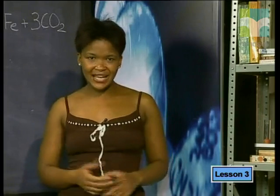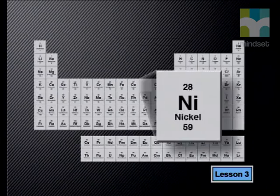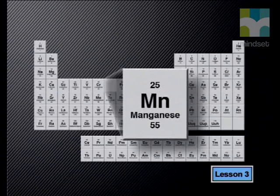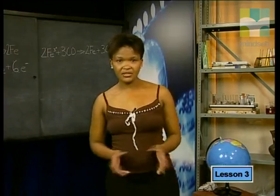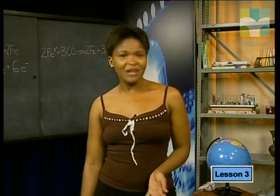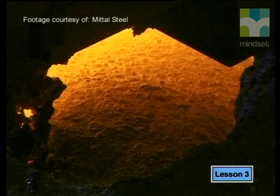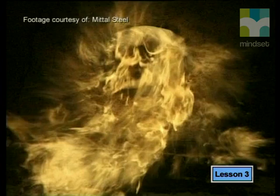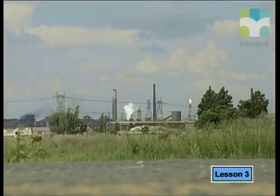The pig iron can be further refined in a furnace where it is converted into steel alloys. So what is an alloy? Iron is often mixed with other elements such as carbon and transition elements such as nickel and manganese to form alloys of iron. The alloys of iron have different physical properties compared to pure iron. For example, steel is an alloy of iron and is stronger, more flexible and more resistant to rust than pure iron. The waste products from the iron extraction process include slag and a variety of poisonous gases. Slag is used to fill quarries or to build roads, but most of the gases are released into the atmosphere.